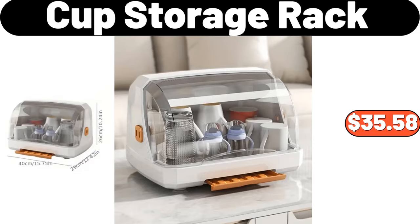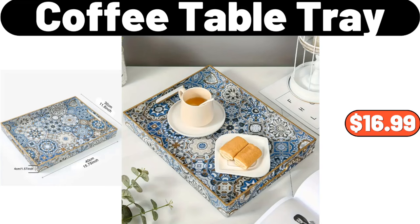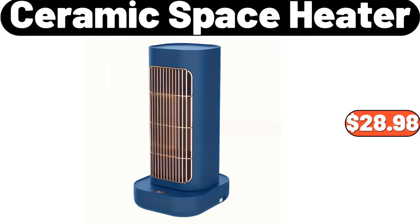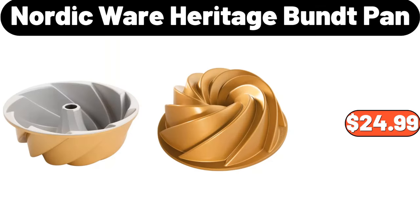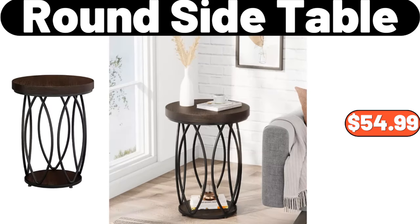Cup Storage Rack, $35.58. Decorative Throw Pillow Cover, $4.99. Coffee Table Tray, $16.99. Light Luxury Flower Rack, $56.99. Ceramic Space Heater, $28.98. Nordic Ware Heritage Bund Pan, $24.99. 3.96 Gallons Press Type Trash Can, $23.88. Round Side Table, $54.99.